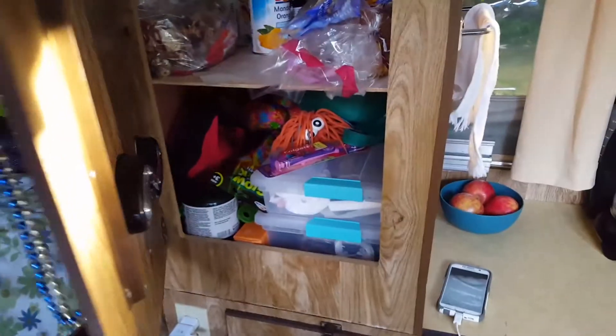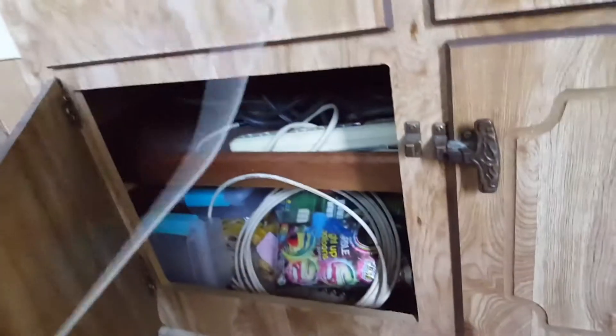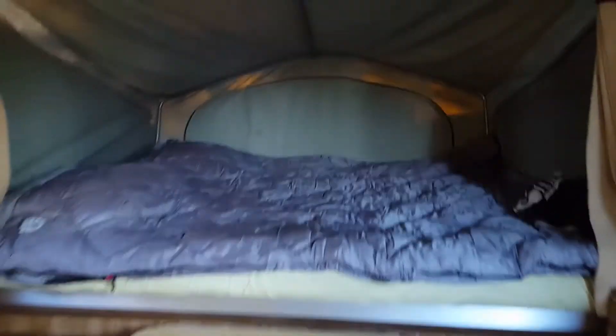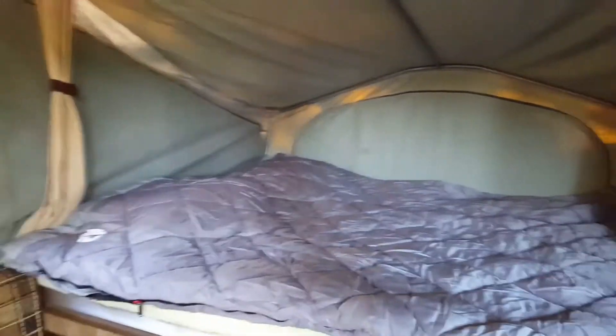Caviar and the like. More cabinets with other random stuff that only rich people could afford. Full luxurious couches, a table to count all our money, and then the master suite is on this end.